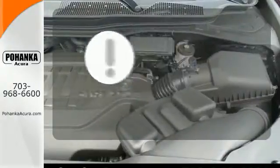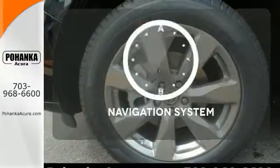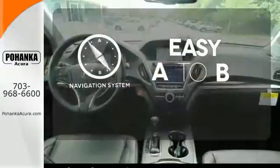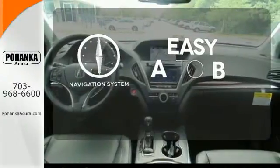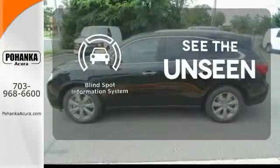Heads up display puts the important information in your line of sight for a safer drive. Feel confident getting from point A to point B with the navigation system. Negotiating traffic has never been easier thanks to the blind spot indicator.